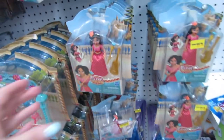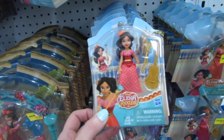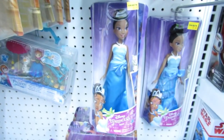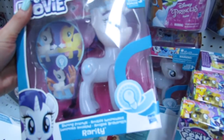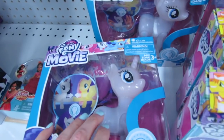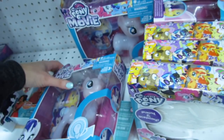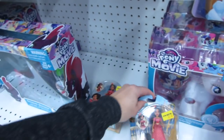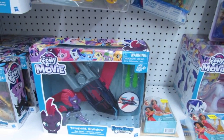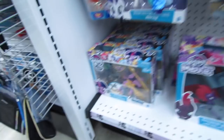We have some Elena of Avalor dolls — the mini ones by Hasbro. This is my first time seeing Princess Tiana in here. She's just five dollars. Look — this is new this week: Rarity! Let's see if we can turn on Rarity. Okay, her foot goes up and her little light goes off. Then we have this big set here — this is Tempest Shadow and we have Princess Twilight Sparkle versus Changeling over here.